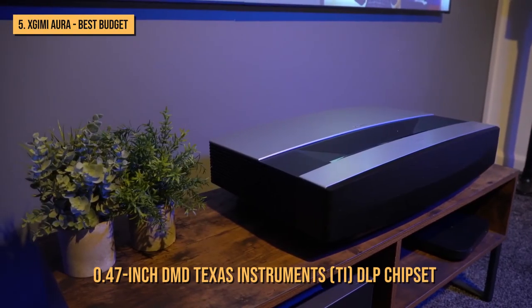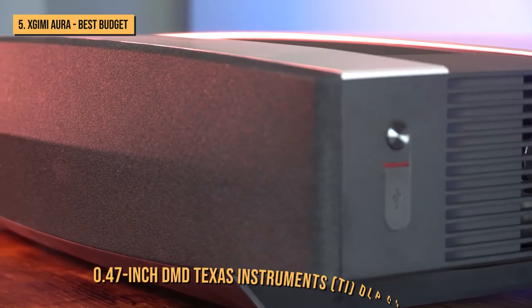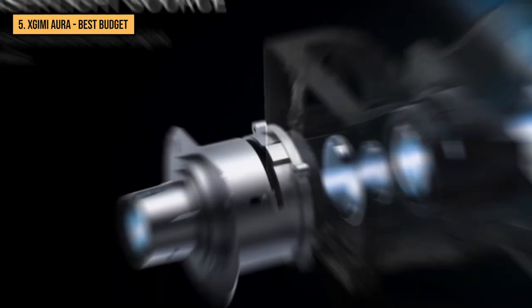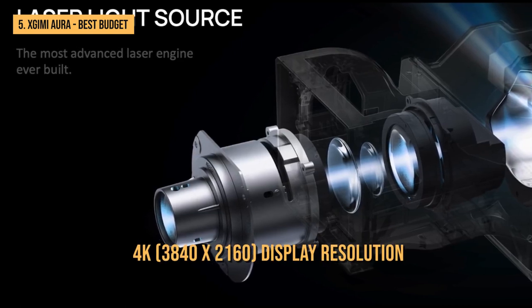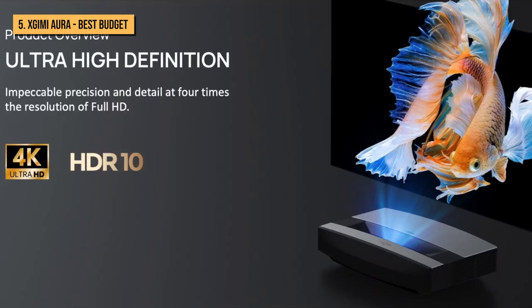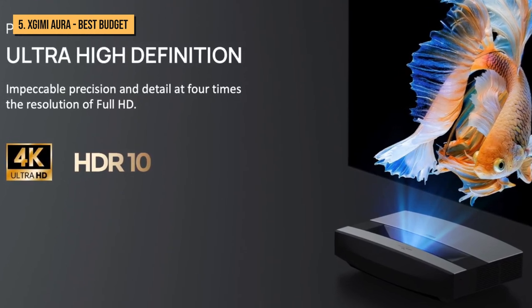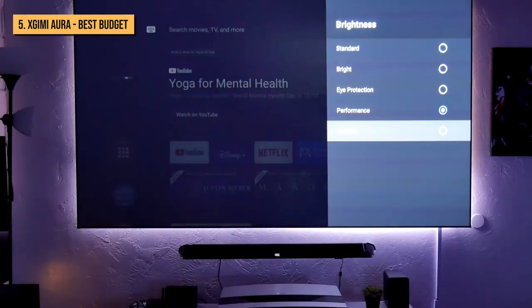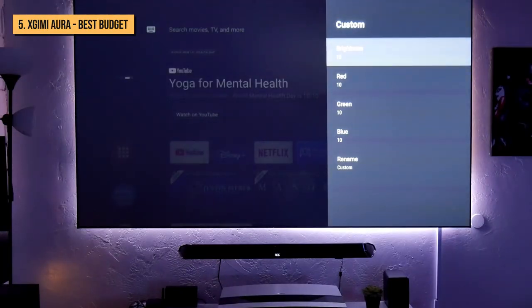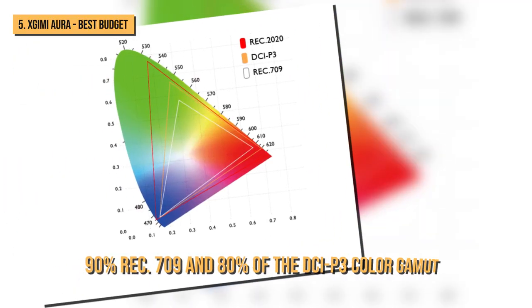The Aura uses a 0.47-inch DMD Texas Instruments TI DLP chipset and a 2,400 ANSI lumen laser diode light source to deliver its 4K 3840x2160 display resolution. In addition, the Aura features HDR10 high dynamic range. HDR10 sends static metadata to the video stream, which is encoded information on color calibration settings required to make images look more like the content creator's intentions.